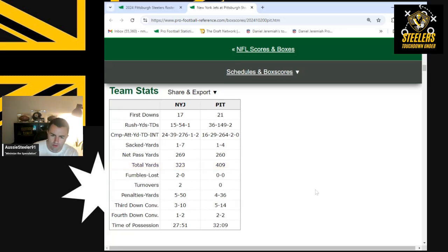So time of possession, third down, and penalties are three key team stats. The turnovers were huge — intercepting Aaron Rodgers a couple of times was absolutely massive. There was a forced fumble too. Overall, those three team stats made a big difference to the margin of victory.